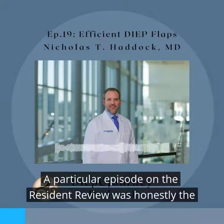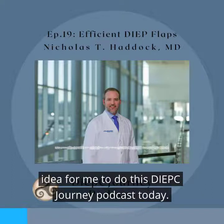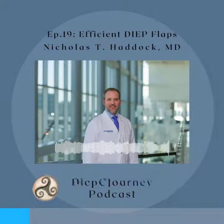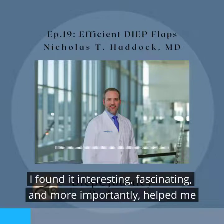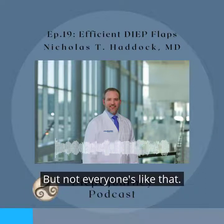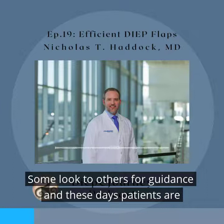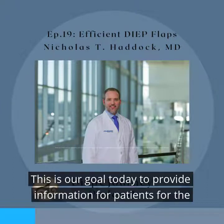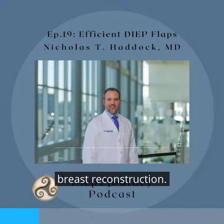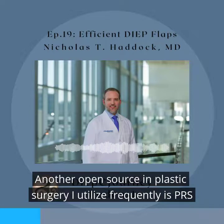When I find an open source to learn about breast reconstruction, I utilize it. A particular episode on the Resident Review was honestly the idea for this Deep Sea Journey podcast today. When I went through my own deep flap breast reconstruction, I did a lot of research and found it fascinating — it helped me with my own decision-making process. But not everyone's like that. Some look to others for guidance, and these days patients are speaking to other patients. Our goal today is to provide information for patients about the deep flap process.